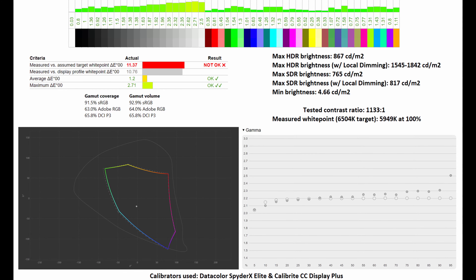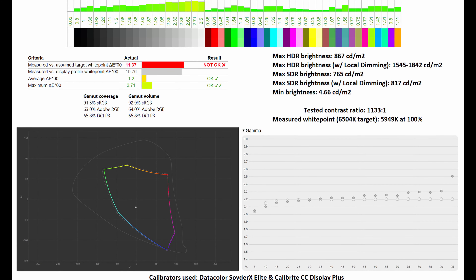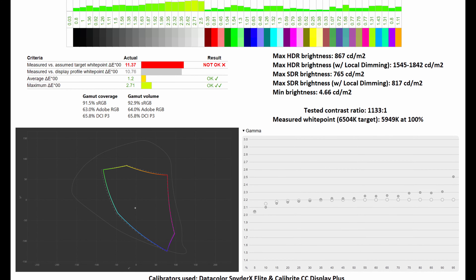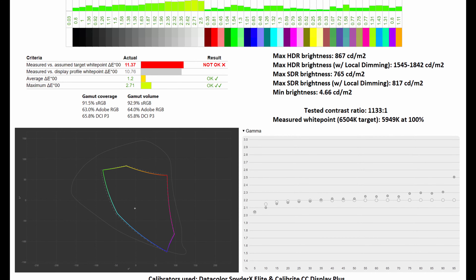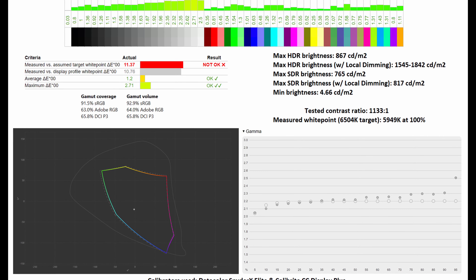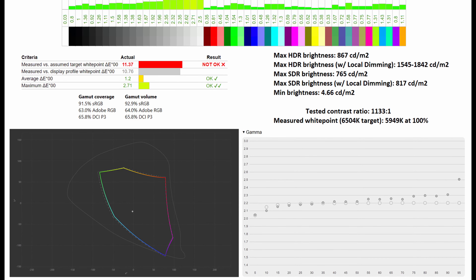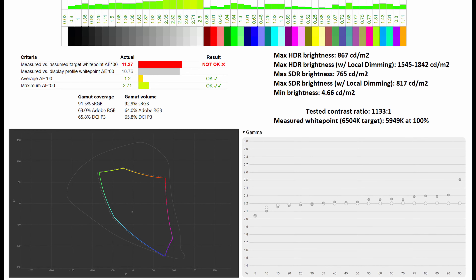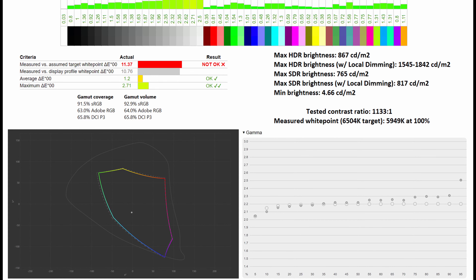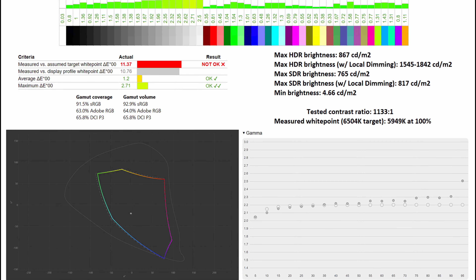Through my calibrators and using the sRGB mode to start off with, I actually had the gamma coverage and gamma volume tested. Here you'll be able to see that it was recorded at 91.5% and 92.9% in the sRGB color space. You can see below how it compares to the standard. As for the average Delta E and maximum Delta E, it sits at 1.2 and 2.71 respectively, which therefore means that this monitor can be used for serious image editing work or video grading, at least in comparison to the sRGB space.